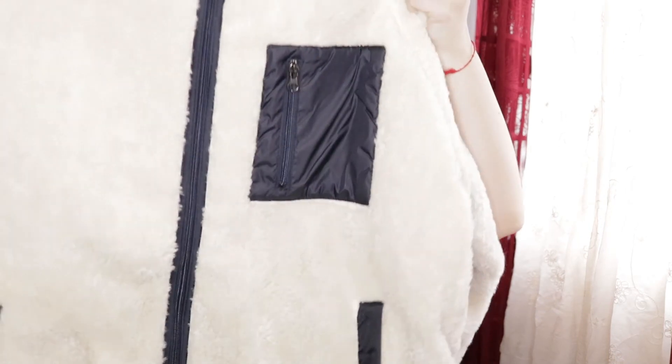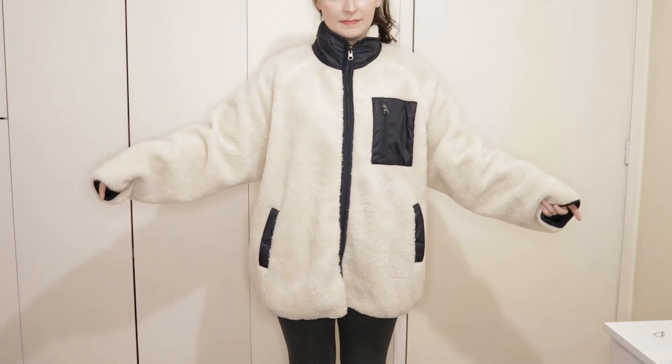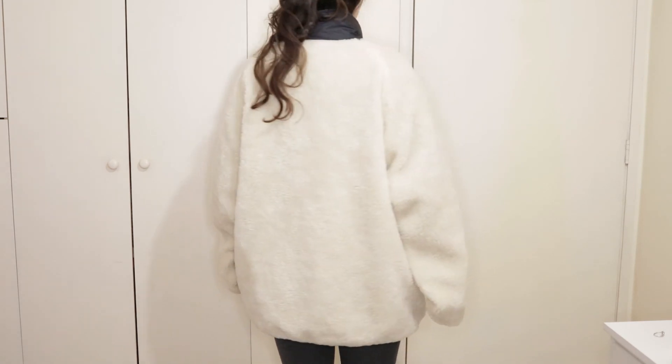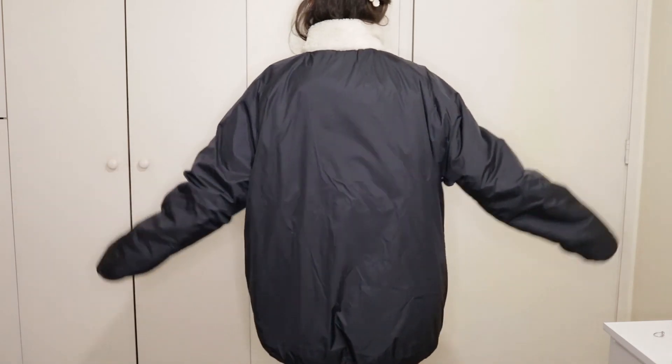Last but not least, the last jacket. This is very long — it's an oversized jacket and it's reversible, so you can wear it one way or flip it and wear it from the other side. That's it! I hope you liked the video. Have a nice day, afternoon, morning, or night depending on where you are, and see you in my next video. Bye!